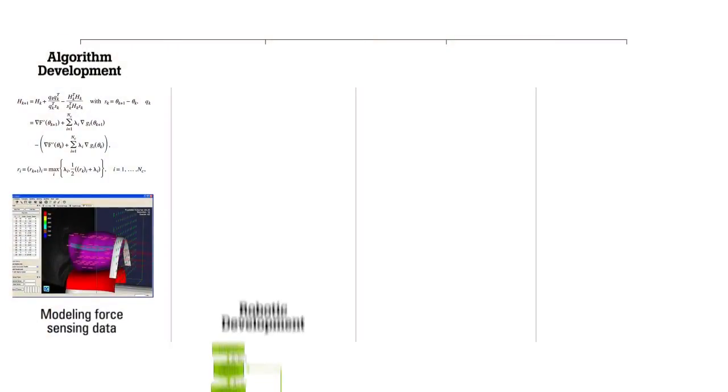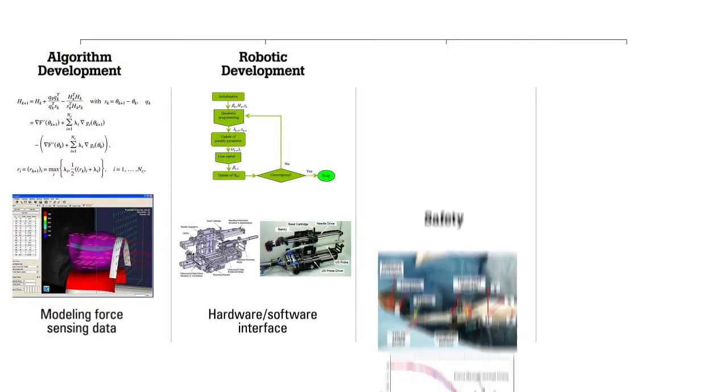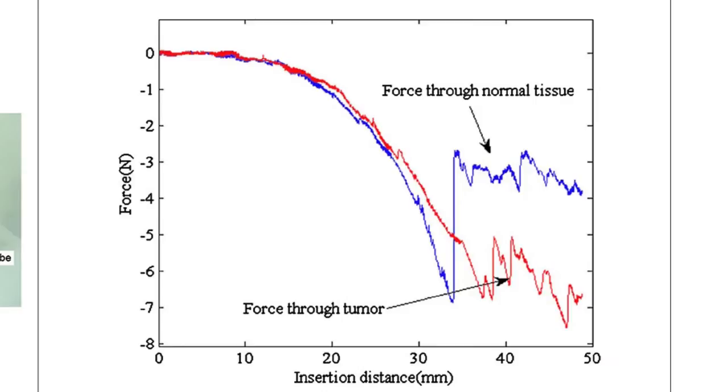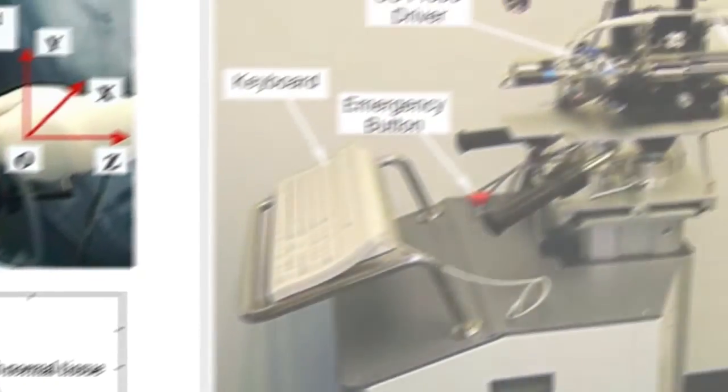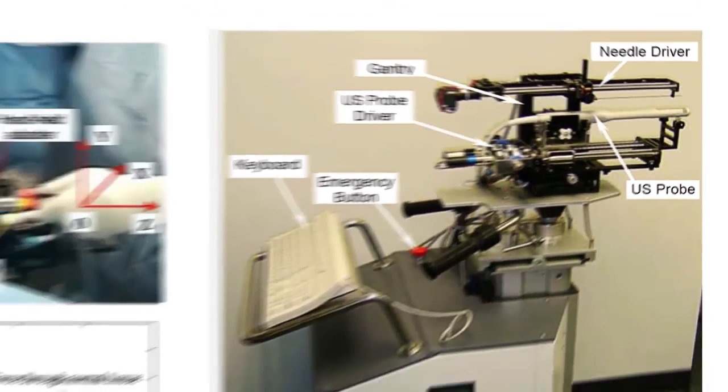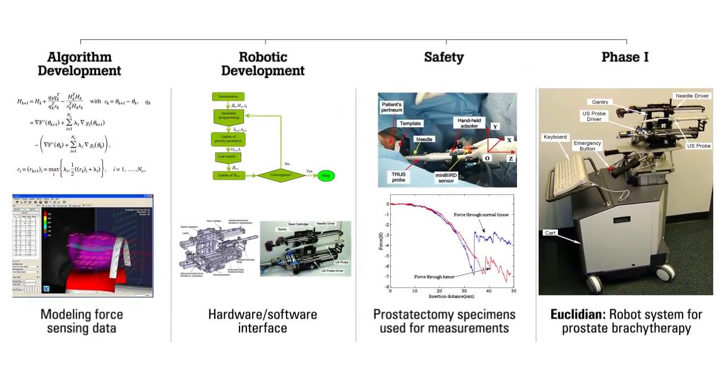They have the ability, with special properties, to both sense where they are as well as direct themselves to particular places where you might want to deliver some sort of therapy. We've developed the needles, validated them, and shown that they can discriminate between normal tissue and prostate using prostatectomy specimens. We now have a phase one clinical trial that's been approved by the Food and Drug Administration to enroll patients and have them treated with this device.